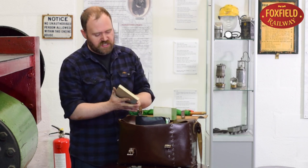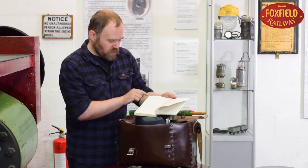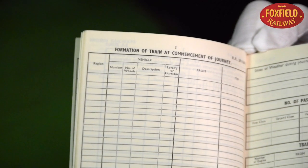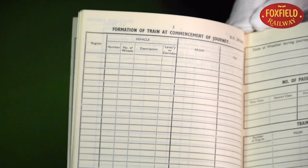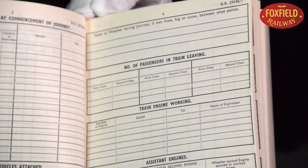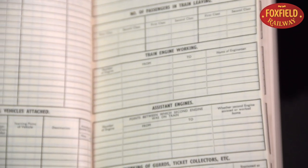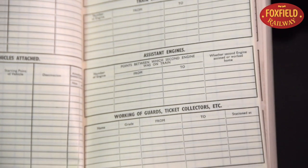The same applied to passenger guards. This is a passenger guard's logbook which describes the formation of the train, the number of carriages, the number of passengers on board, whether there's a lavatory on board, the number of passengers boarding first or second class, the engine, any assistant working, and the names of the staff on board the train.